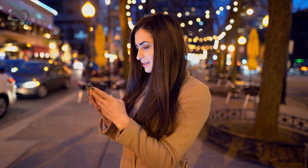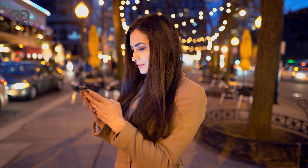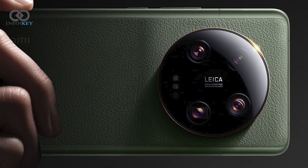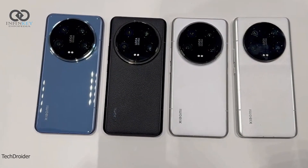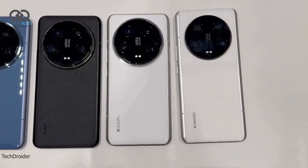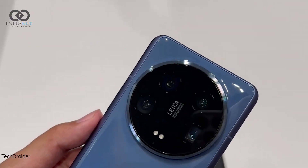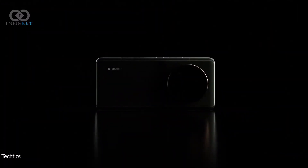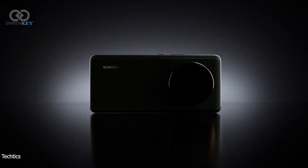Hello friends, welcome to Infopedia. Today we are diving deep into the highly anticipated Xiaomi 14 Ultra. The Xiaomi 14 series has been making waves in the smartphone market, promising top-tier performance, sleek design, and cutting-edge features. With the global launch, Xiaomi aims to expand its reach and offer the same exceptional experience to users worldwide.